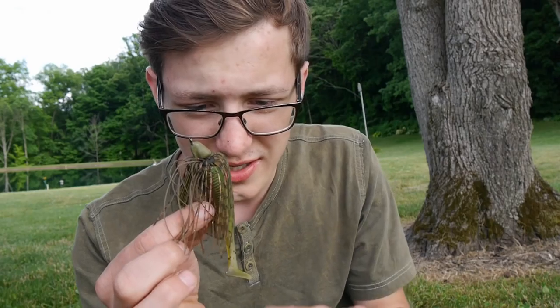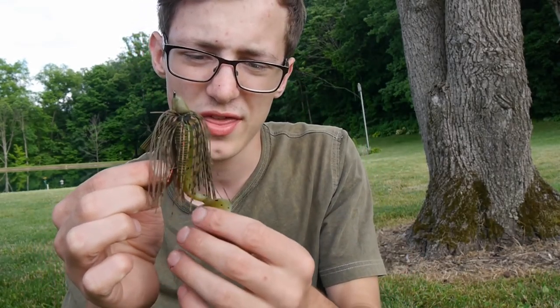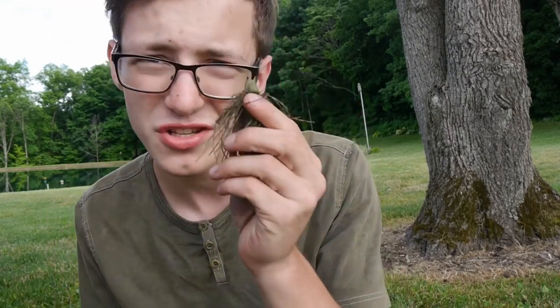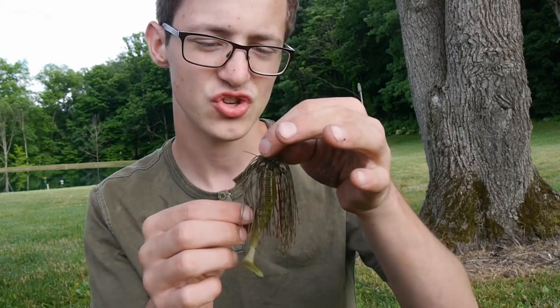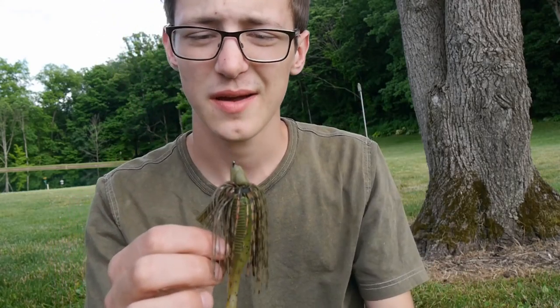Alright guys, I'm gonna start off with a swim jig. The swim jig I am using here is an all-terrain skipping jig with a Trigger X Slop Hopper on the back. Let me tell you, this jig right here has probably been the most successful bait I have ever thrown - it just catches fish. You can swim it through the grass, you can fish it down on the bottom. It is so versatile.